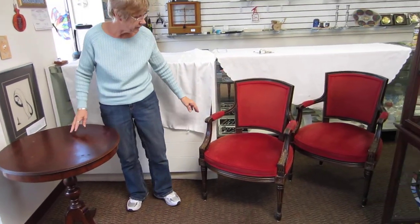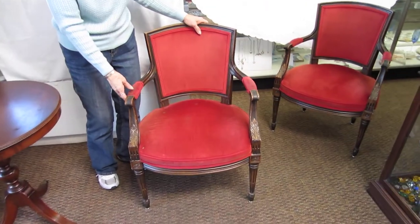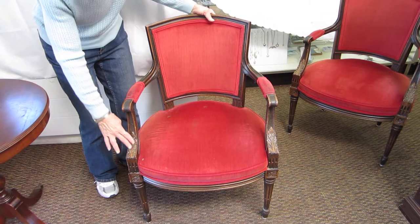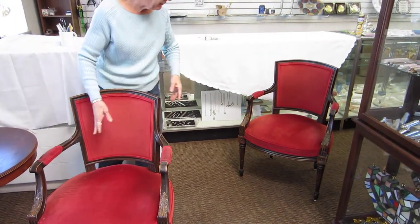Then we also have a red velvet chair. These are very, very comfortable chairs. Very solid, there's no wobbling on them. Beautiful carving design on it. There is a matching pair.